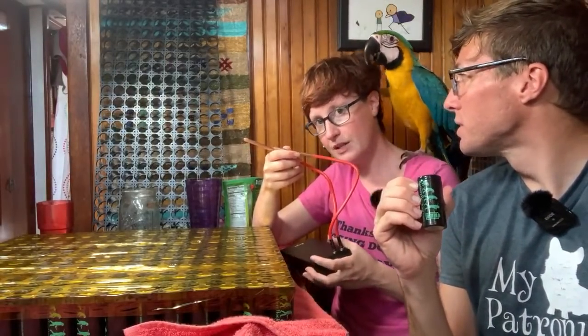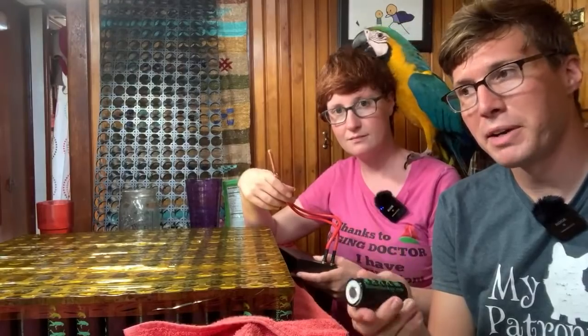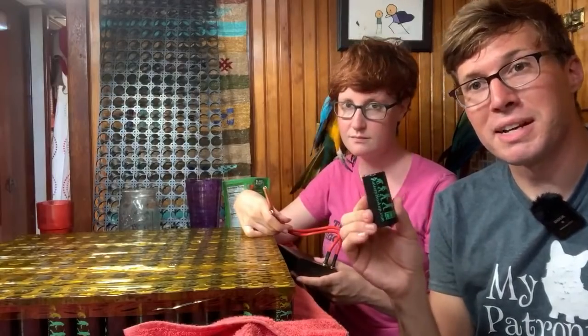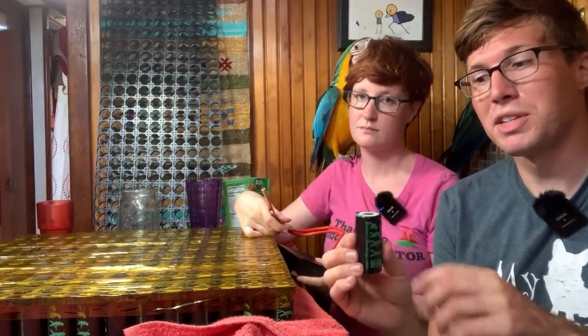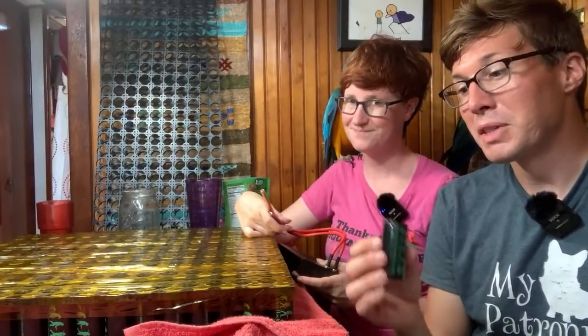The common cell you see everywhere is called an 18650, which is a little bigger than a AA battery and holds about 1.5 to 2.6 amps. This is a 6 amp cell and it's a 32650 - 650 millimeters tall, 32 millimeters in diameter versus 18. That's why these are really big, but they're still pretty small.